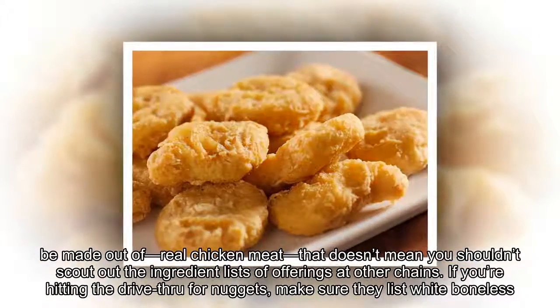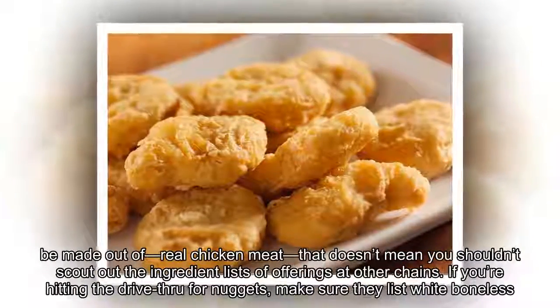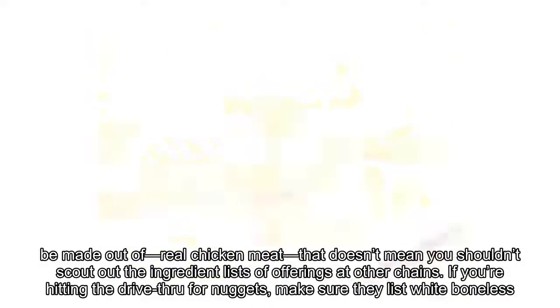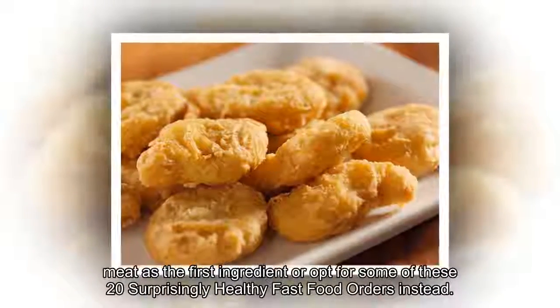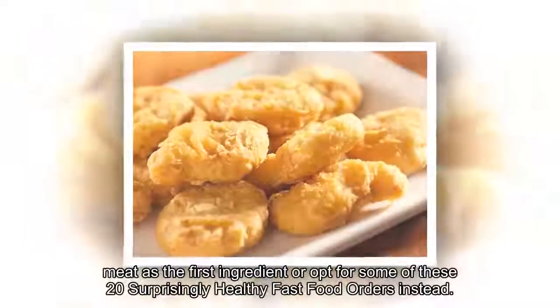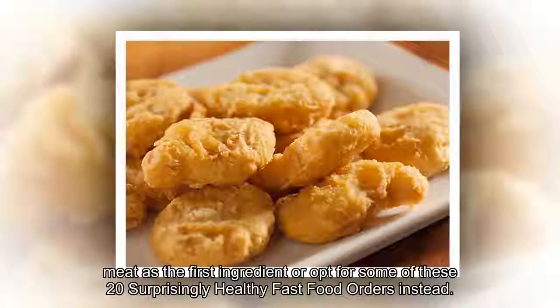So while it's safe to say that McNuggets are mostly made out of what they should be made out of — real chicken meat — that doesn't mean you shouldn't scout out the ingredient lists of offerings at other chains. If you're hitting the drive-through for nuggets, make sure they list white boneless meat as the first ingredient, or opt for some surprisingly healthy fast food orders instead.